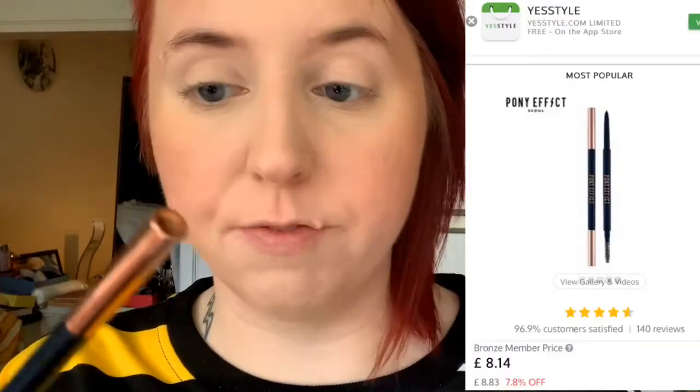The next product is brows. I'm going to do the rest of my face and then I'll be back to do the brows and eyes. Next I have a pencil by Pony Effect - this is the Shaping Brow Definer, made in Korea, 1.5 millimetres. My day-to-day is the ColourPop Brow Boss, although I have been enjoying powders a lot recently.